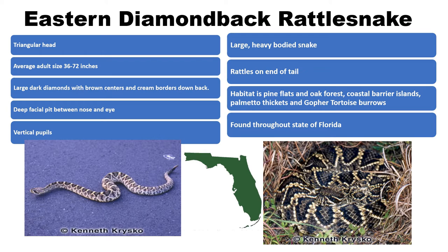The eastern diamondback preys upon rodents, rabbits, and other mammals. The population of the diamondback has decreased because of habitat loss, indiscriminate killing by people, and commercial hunting.